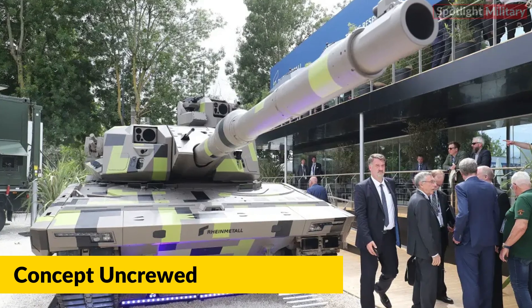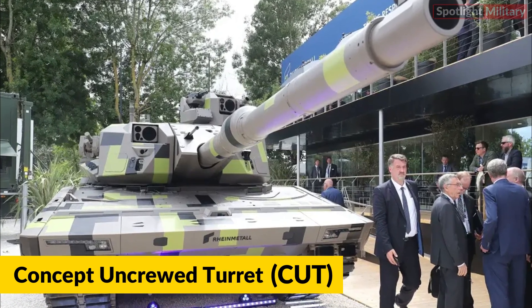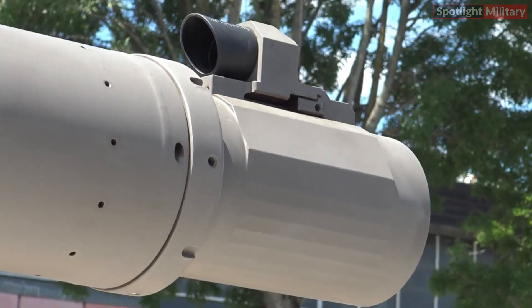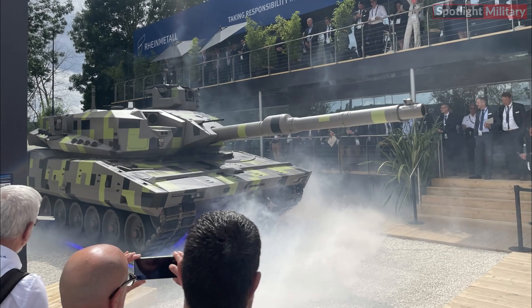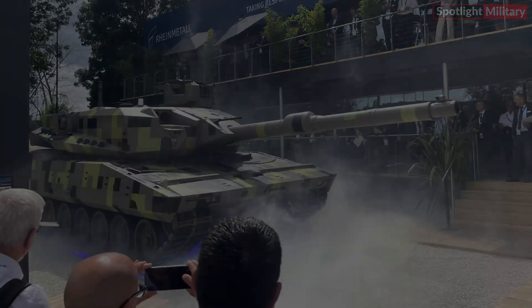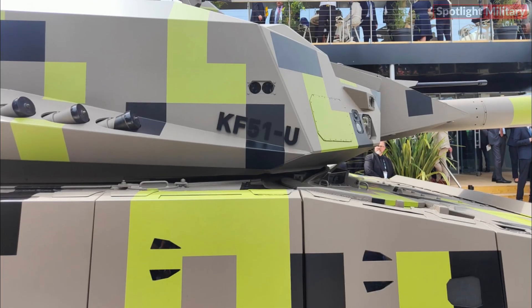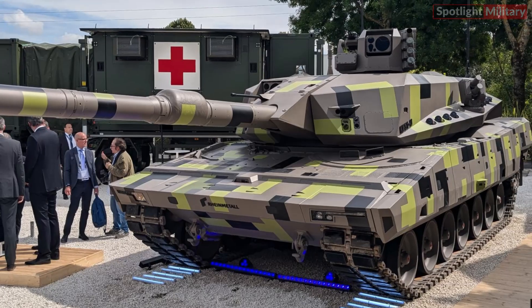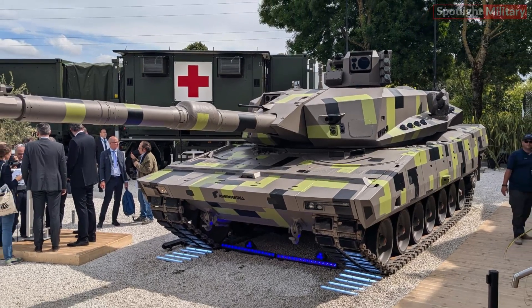RainMetal unveils the concept uncrewed turret at Eurosatory 2024. Building on extensive operational experience and incorporating cutting-edge technologies, RainMetal is dedicated to developing superior, future-proof ground combat systems. At Eurosatory 2024, RainMetal will showcase the concept uncrewed turret, CUT, a demonstrator for a next-generation main battle tank turret.